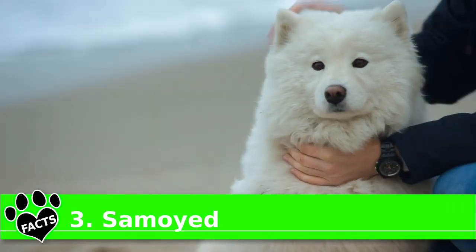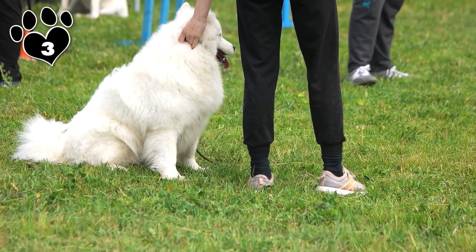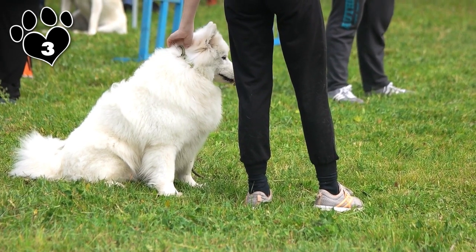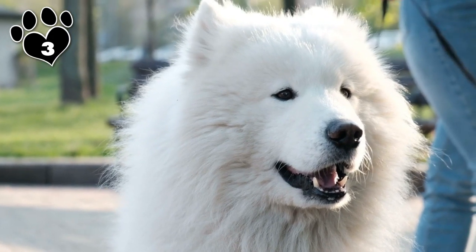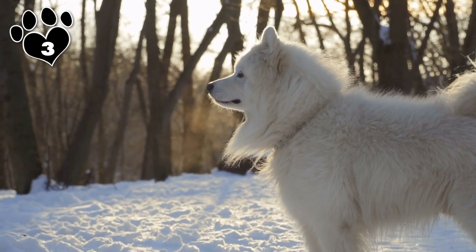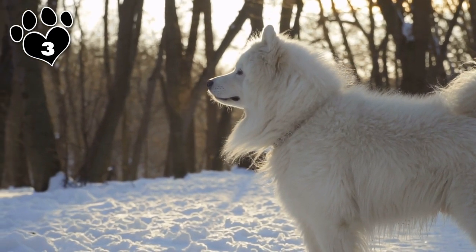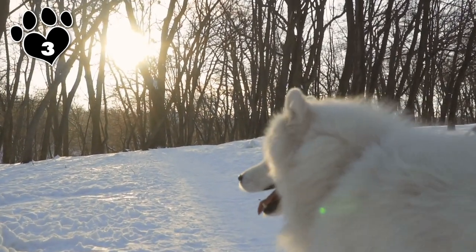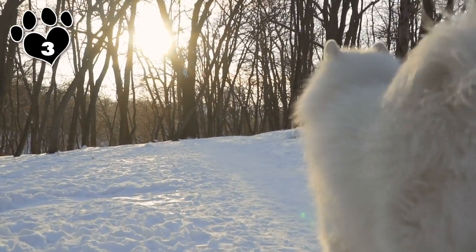Ever wonder why Samoyeds wear a perpetual smile? The world will probably never know for sure, but we think it's because they know they won't have to clean up the fur they shed. Samoyeds are yet another working breed from Siberia, so they are among the heaviest shedding breeds of the heavy shedders. Also, since they have fluffy, snowy white coats, they shed more noticeably, particularly during the most wonderful times of the year — spring and autumn. Although there's no way to stop your Samoyed's shedding, there are ways to keep a snowdrift from turning into an avalanche.